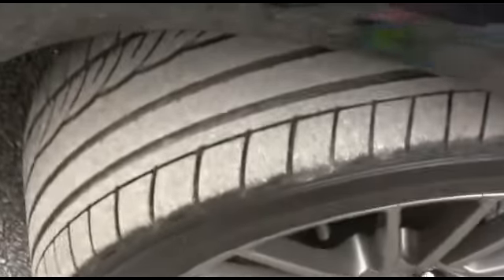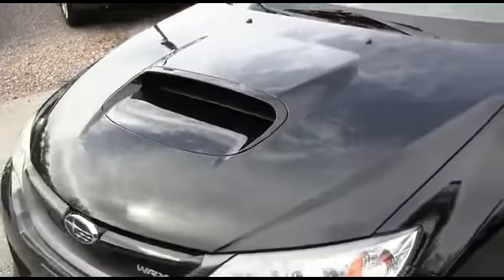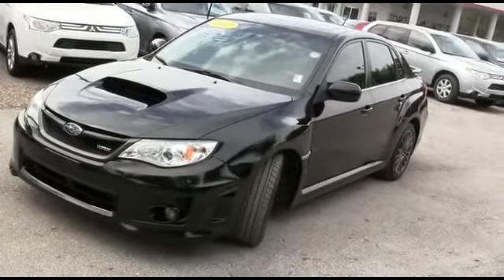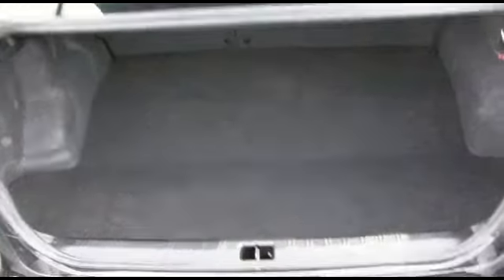Look at those beautiful wheels - very beefy, very meaty set of tires. Check out the hood - no scratches, no chips. Give us a call, guys. This Impreza is impressive and it will go fast.